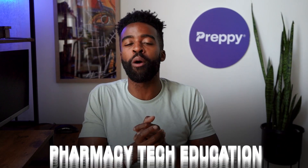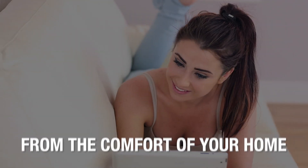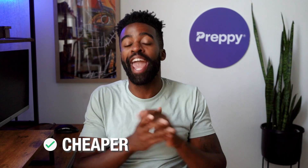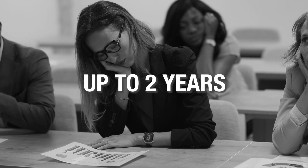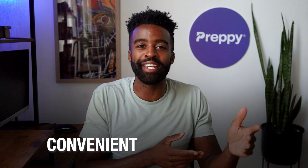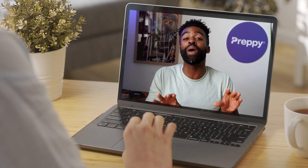We recommend enrolling in an online training program. With an online program, you should be able to get your pharmacy tech education from the comfort of your own home. Compared to full-time on-campus programs, online programs are significantly cheaper and faster. You can complete an online program in less than six months, while full-time programs can take up to two years. If you're looking for a convenient and affordable option, enrolling in an online program is the way to go.